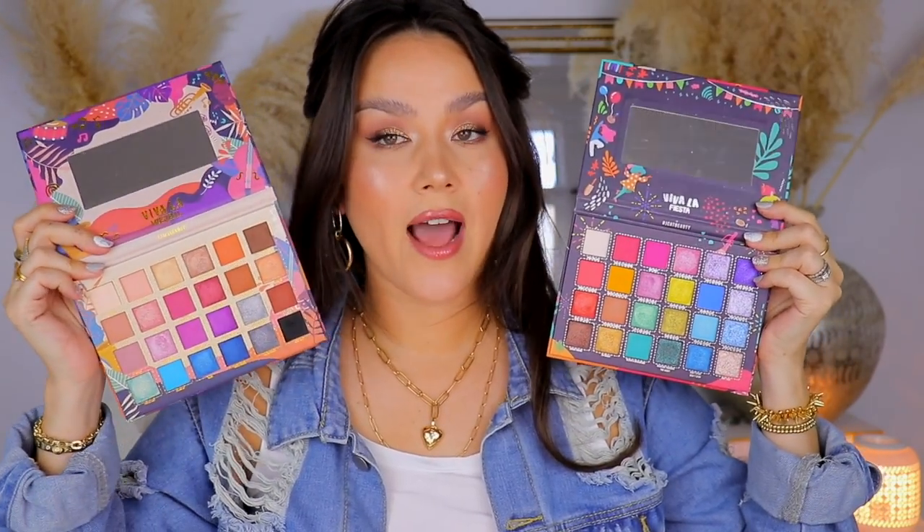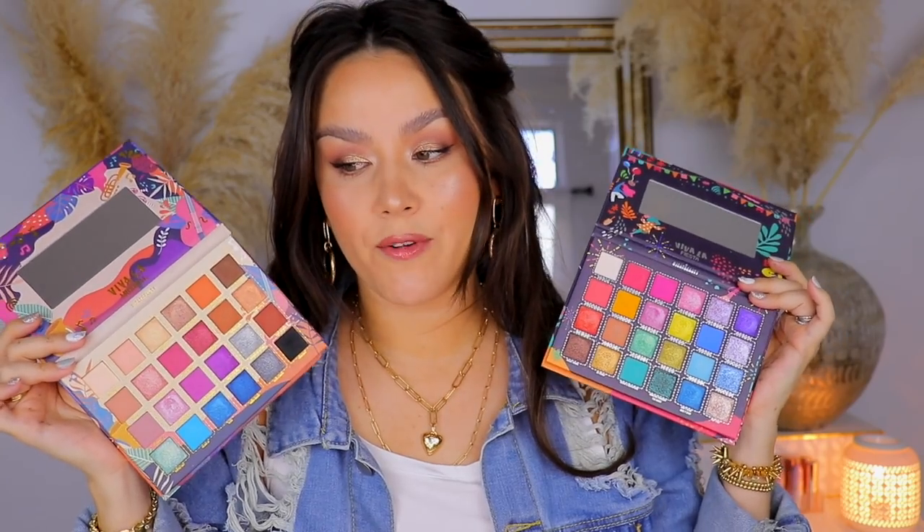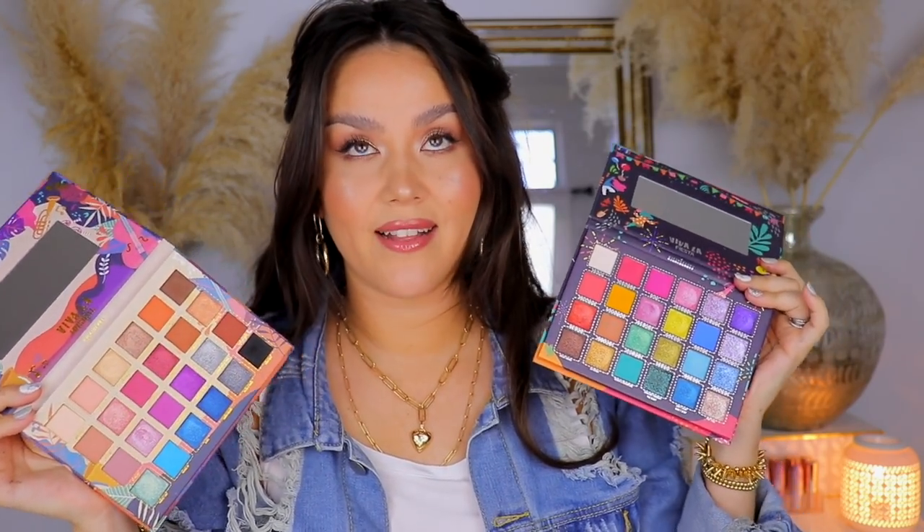These two palettes should also be familiar if you keep up with my videos. I just talked about these in a recent speed review — swatched all of them and wore them on my eyes. These are from J-Cat Beauty: the Viva La Musical and the Viva La Fiesta 24-color pigment palettes. The mattes aren't bad, but they're not that great. However, the metallics are creamy, really nice, and super pigmented. I prefer the smaller palettes from J-Cat Beauty, specifically the Noche and the Dia Noche mini — I found those to be a bit more consistent. But if you're starting off with makeup and looking to expand your colorful or metallic shadows, these would be a great option, especially for the price point.